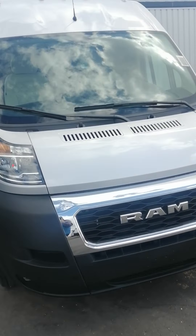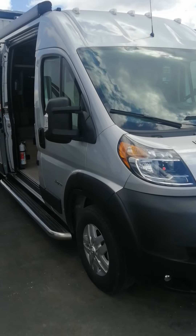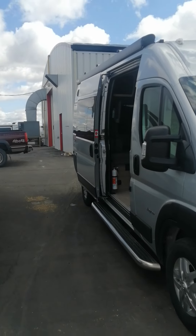Hey folks, Justin here with Camping with Justin. I just got in this awesome Jayco Swift.